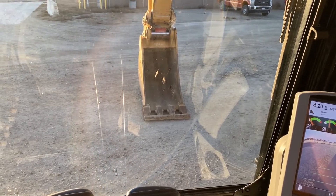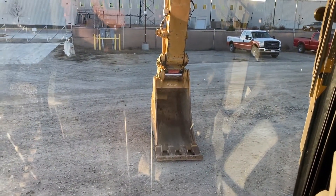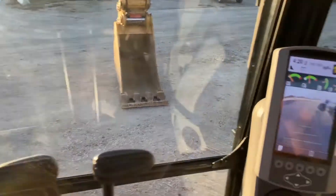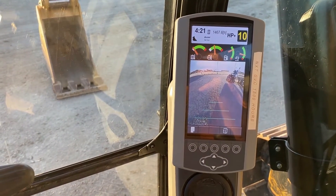We have a Caterpillar 336FL. It's got a 36 inch bucket, hydraulic quick coupler, auxiliary hydraulics. It does have a backup camera. It's got 1,467 hours on it.